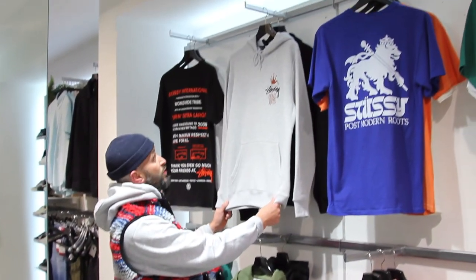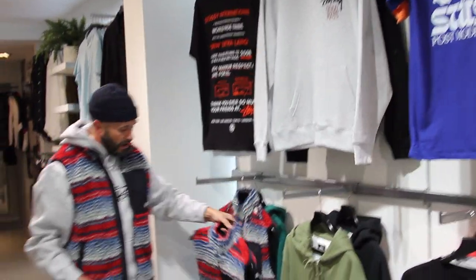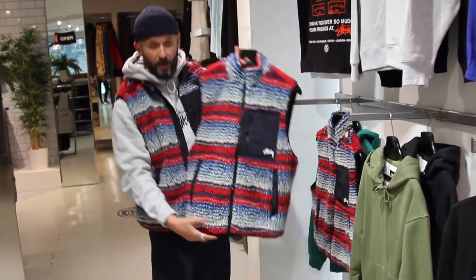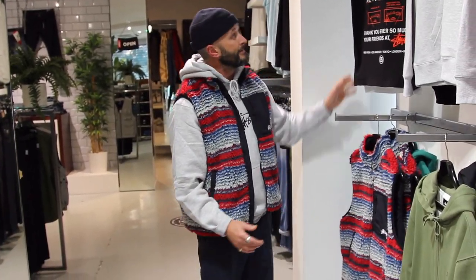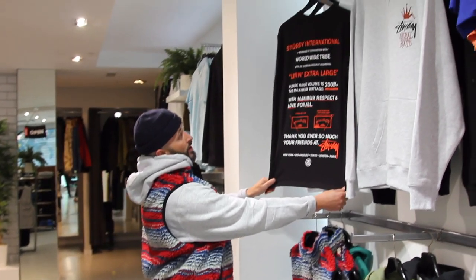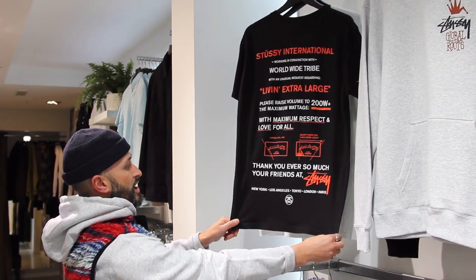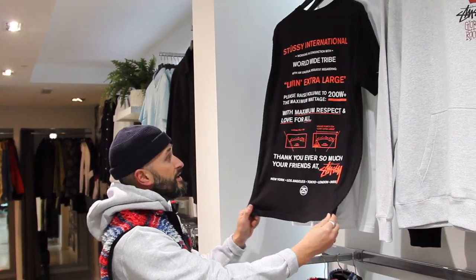Got that Global Roots print coming through on a hood with real nice colour pops. I've got my hands on this straight away — it's this season's Sherpa Vest with a bit of a Navajo-y kind of vibe, and a real nice patchwork pocket. Finishing off with a nice seasonal t-shirt with cool messages — 'Living Extra Large,' 'Your friends at Stussy.' Definitely worth a pop. All of this is online now at forumsstil.co.uk.